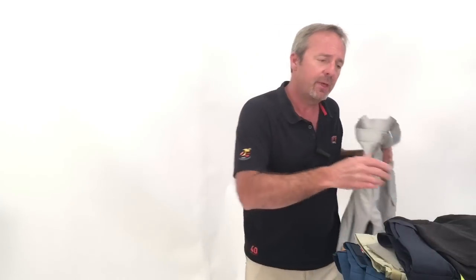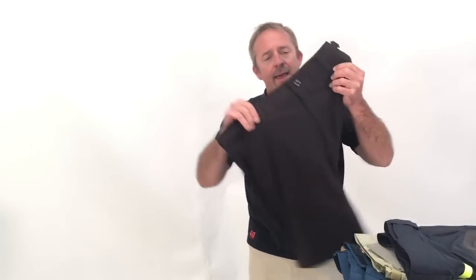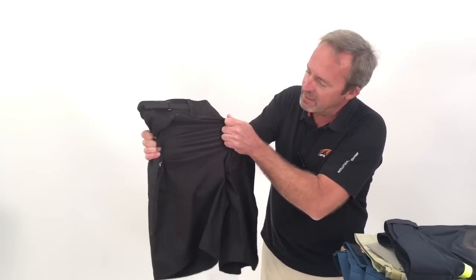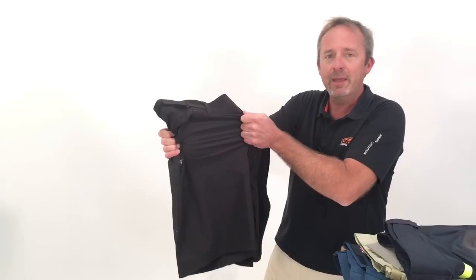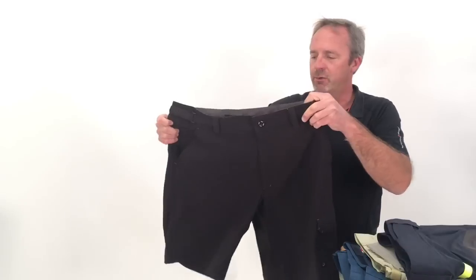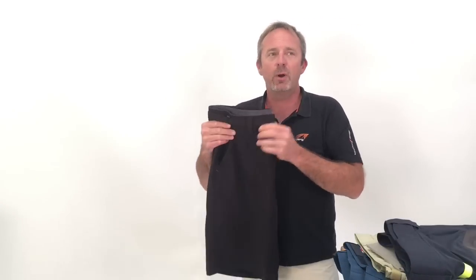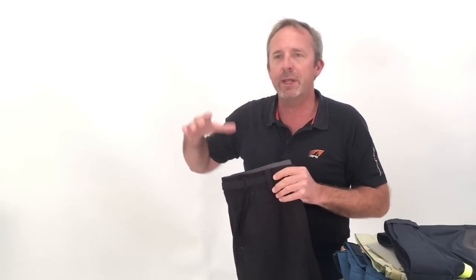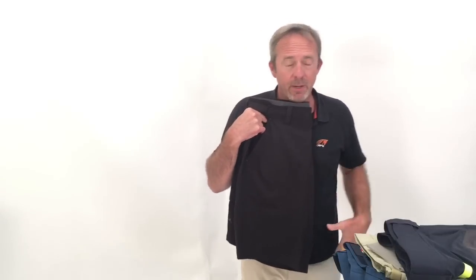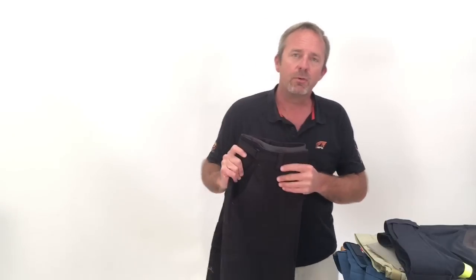This is non-stretch because it's 100% nylon. Some shorts add about five, and in some cases 10% of an elastine in them, so you get a little extra give — so when the material would normally stop you, these are comfortable because they allow you to continue to reach for something. The materials generally will have a UPF factor around 40. Not all of them are rated, but any sort of covering compared to bare skin is going to help protect you from sun.